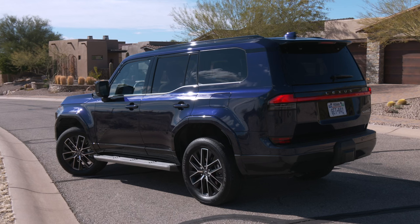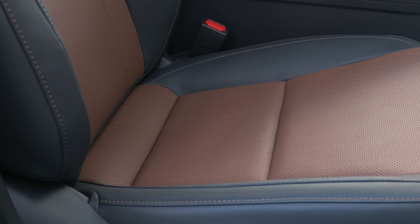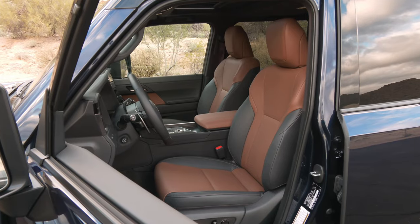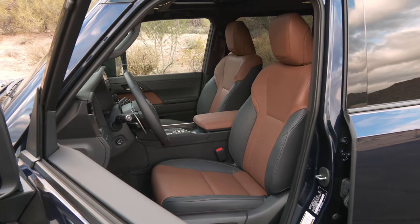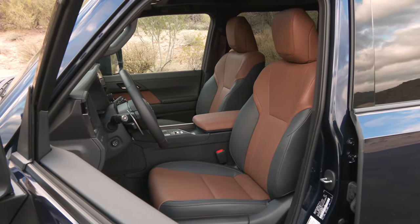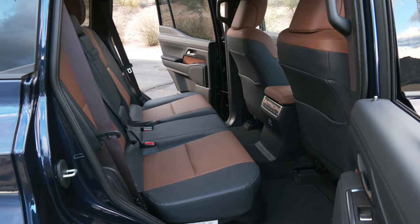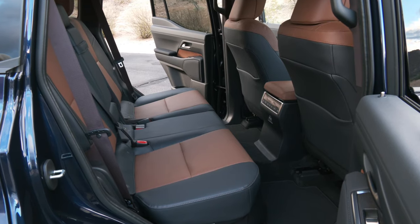I see Premium Plus as the sweet spot. This is durable synthetic cowhide that's heated and vented. For the real leather and a massage feature, move up to the Luxury model for an extra $8,000. Premium and Luxury GXs seat up to seven, depending on the second row configuration.